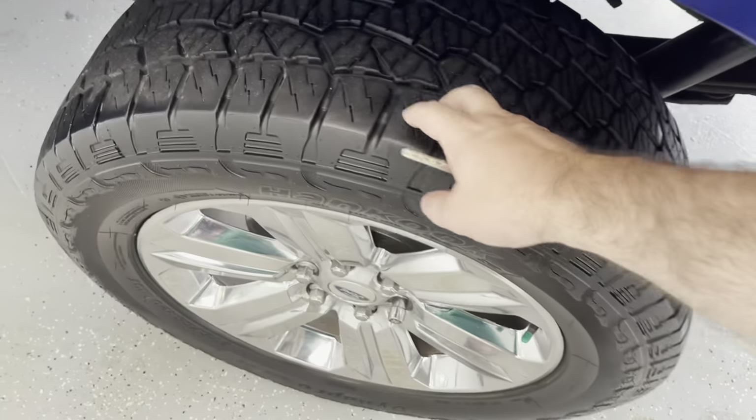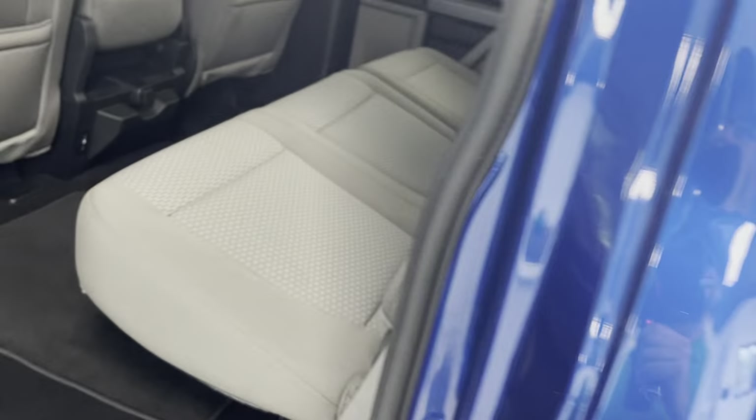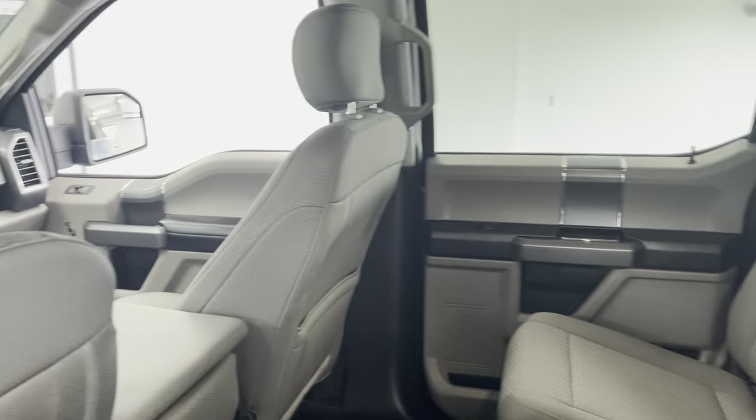Around to the other side — all wheels and tires are in good shape. Good looking truck. Looking from the rear driver's side, it's a very clean interior — no rips, tears, stains, or odors.